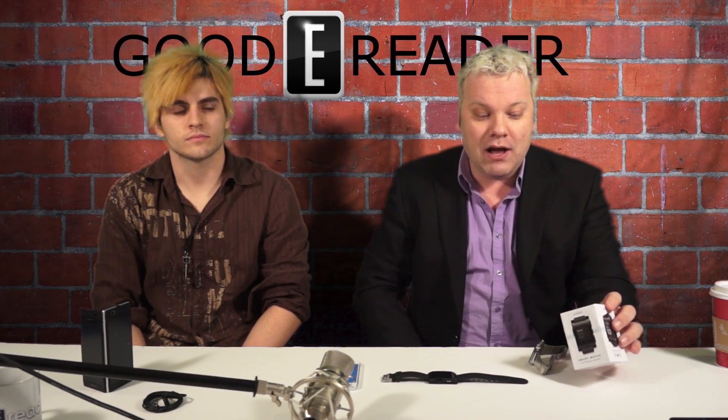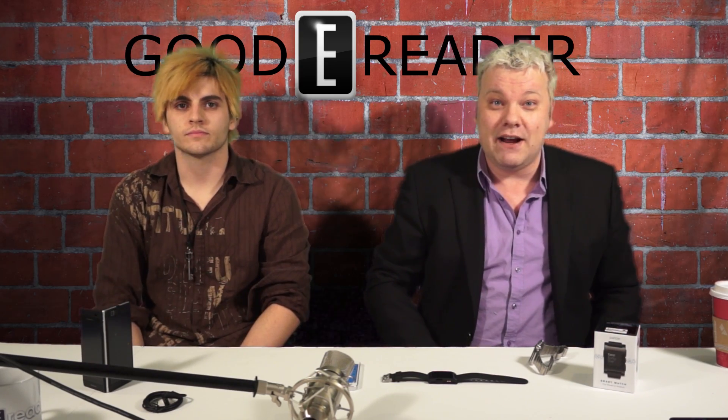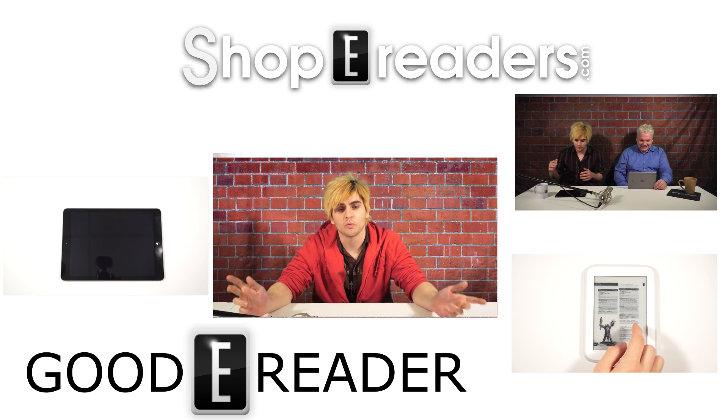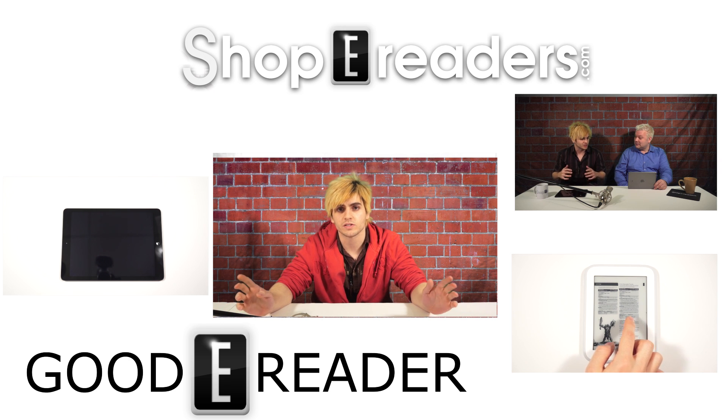So this is our first look at the Pebble smartwatch — it gets our seal of approval. It's cheap, it's cheerful, it's functional with Android and iPhone via Bluetooth. For GoodEReader.com, my name is Michael, this is Peter. Happy New Year from everyone at GoodEReader.com — we've had a great year with tons of devices.